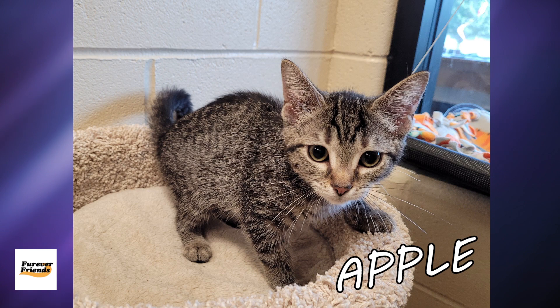This week we have Apple. Apple is a nine-week-old spayed female with brown tiger striped fur. She is very active and will do best in a home with lots of toys and a playmate. Apple's been in shelter care since early June and is ready for her forever home. She's a very cute kitten.